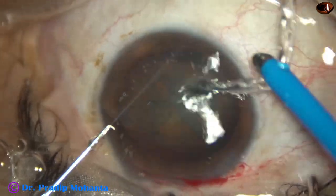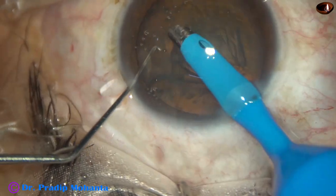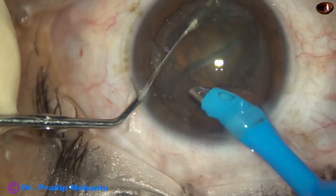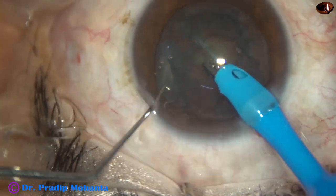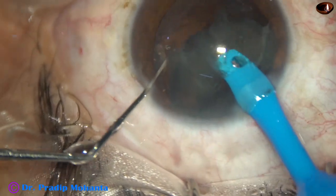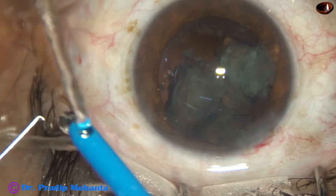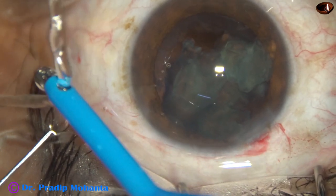I tried to do pre-job, but the pre-job was not good. And now I am trying to do carouseling technique — just carousel the nuclear mass and complete the case. Now see what happens: in a fraction of a second, the posterior capsule is caught and there is a rent.